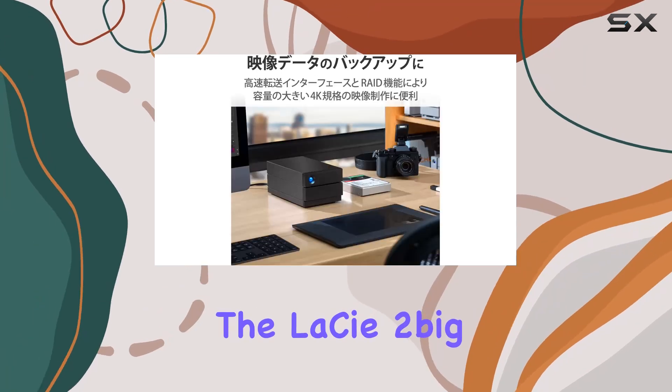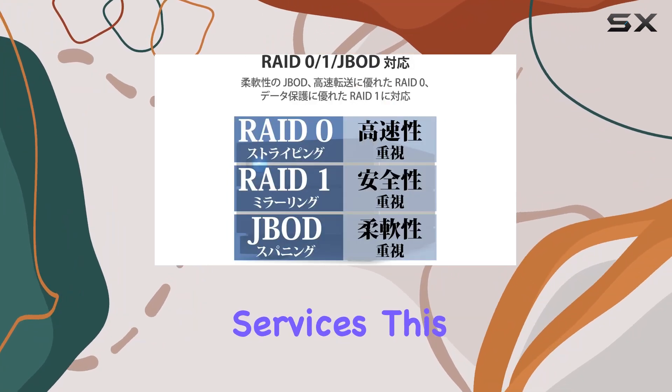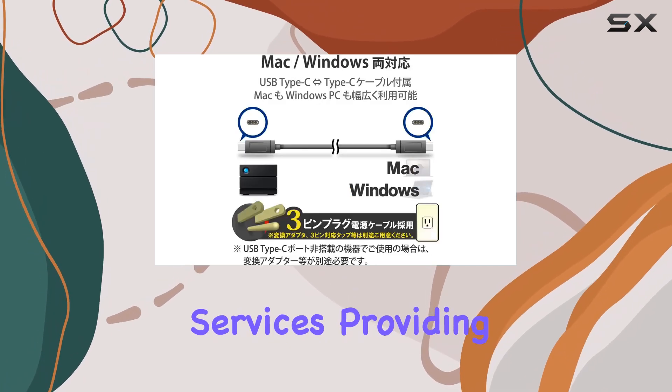In addition to its robust hardware, the LaCie 2big RAID comes with a five-year limited warranty including rescue data recovery services. This means that in the unlikely event of a drive failure, you have access to professional data recovery services, providing extra assurance that your valuable data is protected.